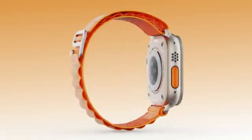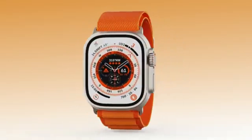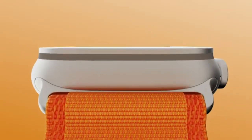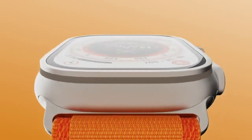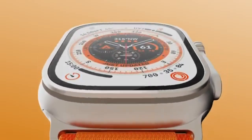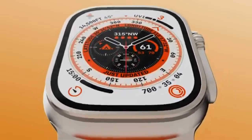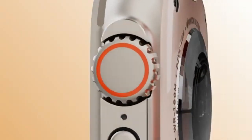While it retains Apple's signature ECG feature — allowing users to take a 30-second electrocardiogram and detect atrial fibrillation (AFib) — the Ultra takes things to a whole new level with its rugged build and advanced fitness capabilities. It offers heart rate monitoring, blood oxygen (SpO2) tracking, and menstrual cycle tracking using temperature sensors. It also introduces car crash detection and fall detection, automatically contacting emergency services if you're in an accident or suffer a serious fall.